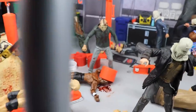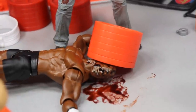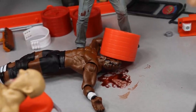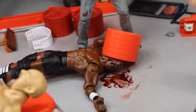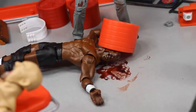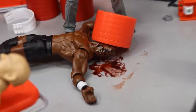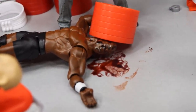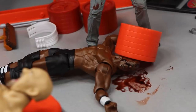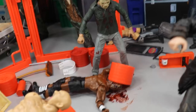Speaking of crushed skulls: we have another Friday the 13th Jason figure, and Bobby Lashley's head got smashed by these weights. Jason stacked up a bunch of 45-pound plates and dropped them on his skull — his head is completely smooshed. You've got blood leaking down Lashley's face, and all the brain and guts falling out. Yeah, Jason taking advantage of Bobby Lashley — it didn't work out too good for him.